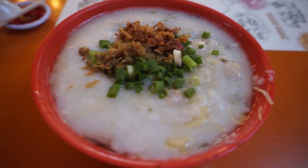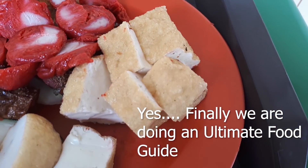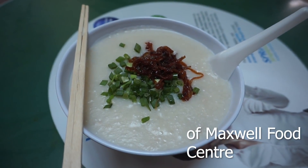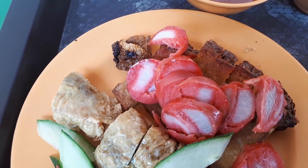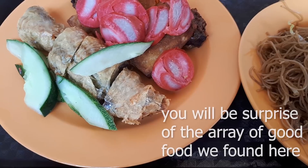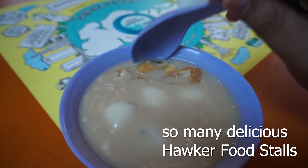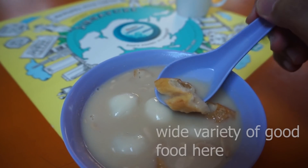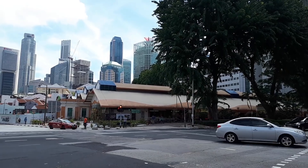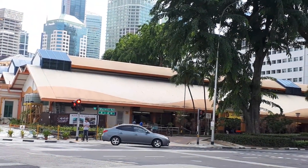Welcome to another food adventure with Getting Lost. Today we are doing an ultimate food guide to Maxwell Food Centre. This is the ultimate guide to direct you — make sure when you come to Maxwell Food Centre, you can eat and try all the good food just by watching this video. So join me after the intro and I will guide you to all the good food.